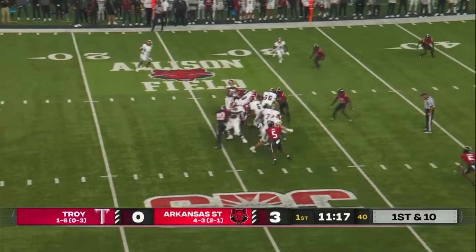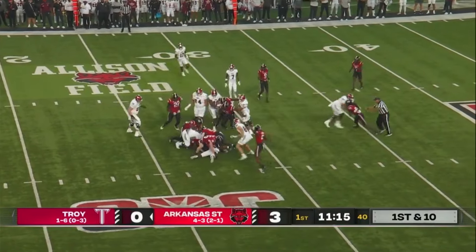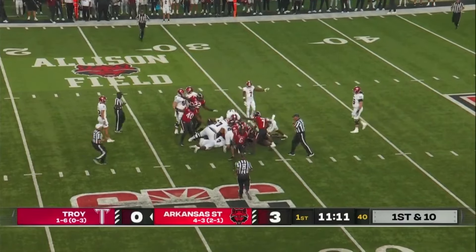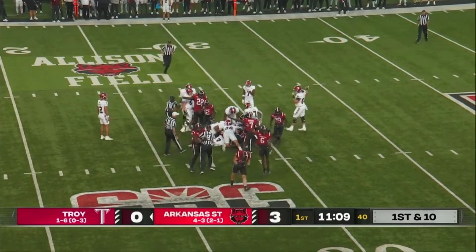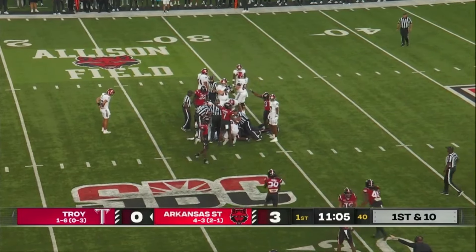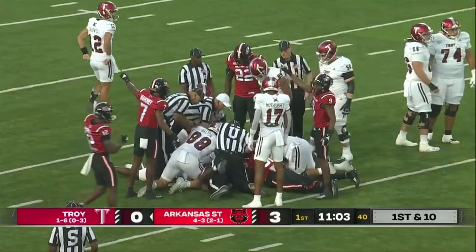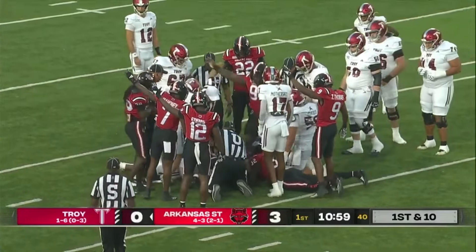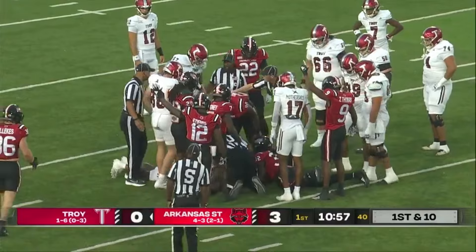Here comes Caldwell. Caldwell — that give to Damian Taylor. Ball's out. Fumbled. Ball was out. Charles Willekes made the tackle. They're scrumming for it. Arkansas State players are pointing like they have it. This would be huge. Arkansas State is still pointing.